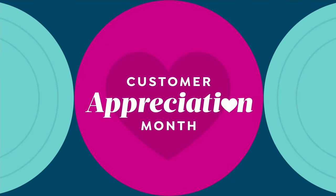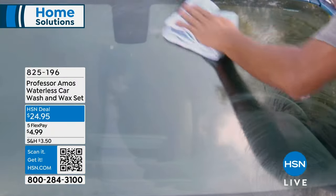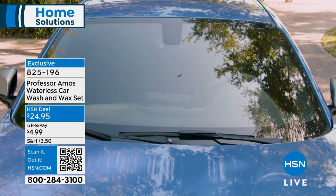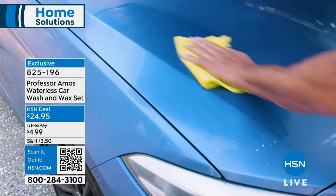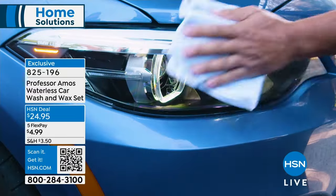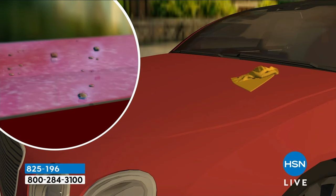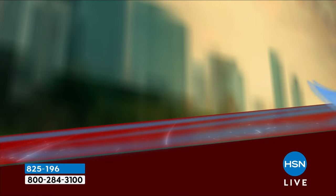We're going to your car. We don't need water because we have the waterless car wash and wax set — finally back in stock. This is a beloved product from Professor Amos. It is a clean, wax, and polish all in one product. A little bit goes a long way. In the winter in your garage, you could be cleaning your car from ice and salts. In the summer we always want that car to look good. You're getting it for under $25. Use Flex — get it for under $5.